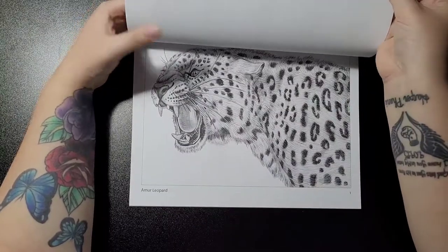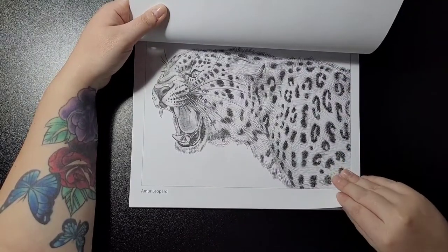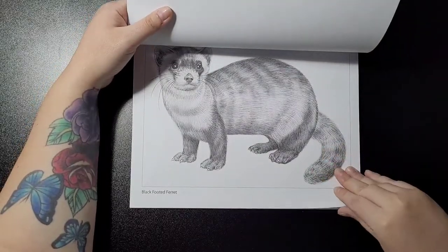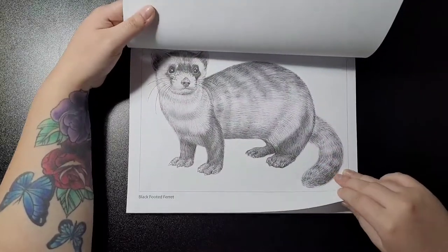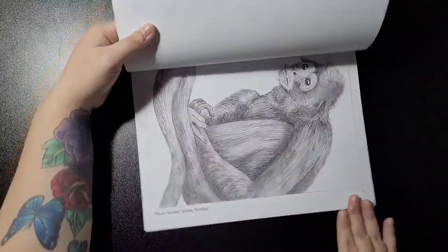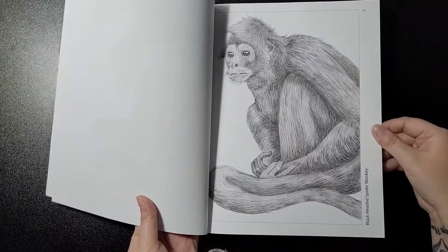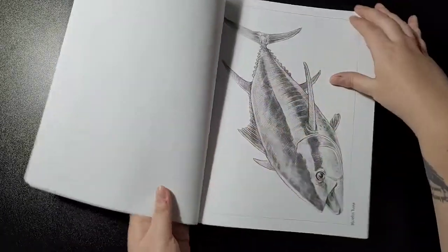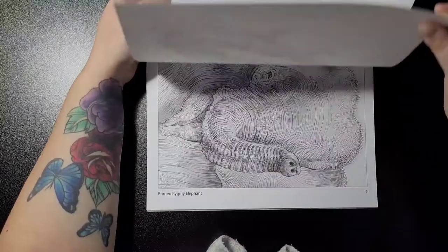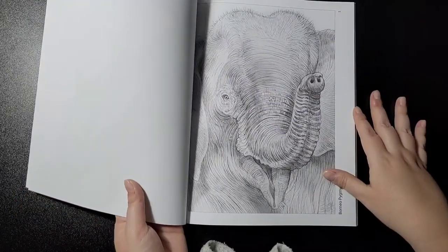Now let's get started. First up is the Amur leopard — paper quality is just the same as his other books. Then we have the black-footed ferret, the black-headed spider monkey, and the bluefin tuna.